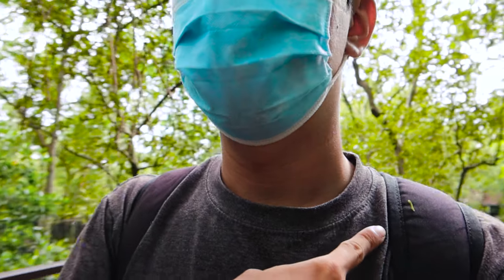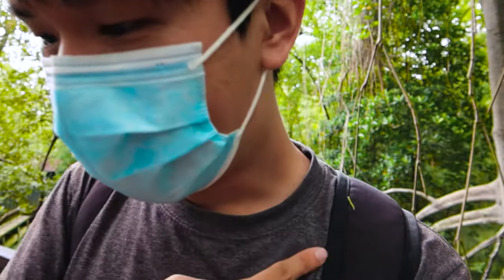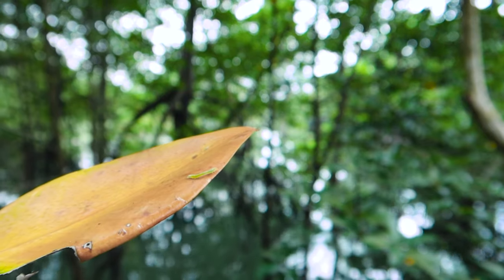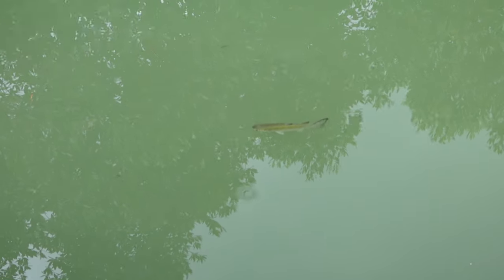I went to take a selfie with the mudskipper — I'd started calling him Mike — and realized there's a worm on me! A squiggly worm. Turns out it was just a leaf, but still quite the moment.